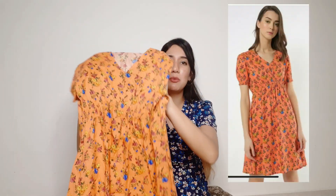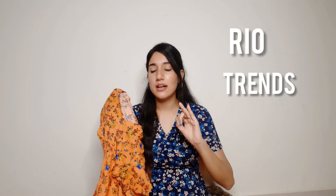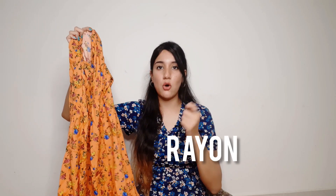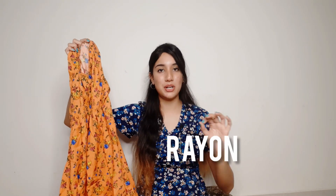So the next dress is this one. It's a very beautiful summer color and it is from the brand Rio. Rio, Trends, and Fig — these three brands are very amazing and have very affordable clothing on Ajio. Definitely check them out, you'll get a very good collection. The material is a cotton and rayon mixture, which feels very comfortable in summers.